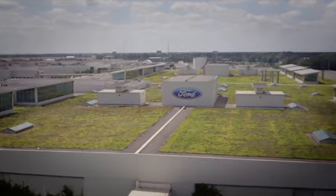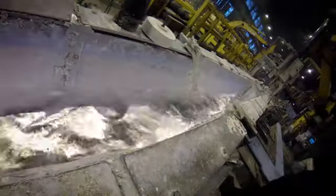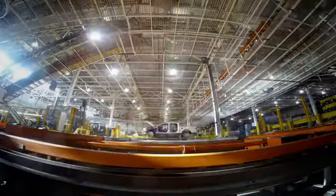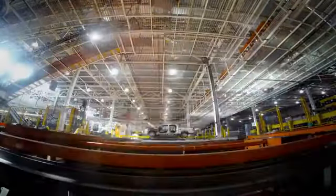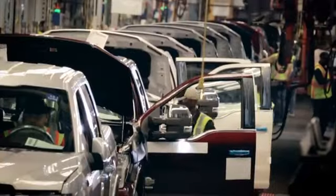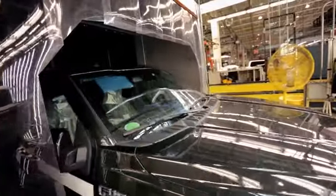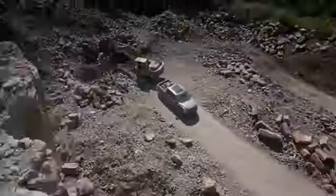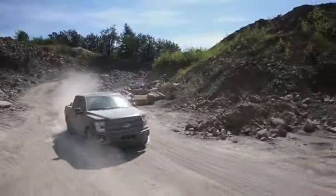Ford's dedication to environmental responsibility continues. Aluminum is 100% recyclable. So as the first 2015 F-150 rolls off the assembly line, it represents a massive orchestration of both manufacturing and design, resulting in the toughest, smartest, most capable, and most efficient F-150 ever.